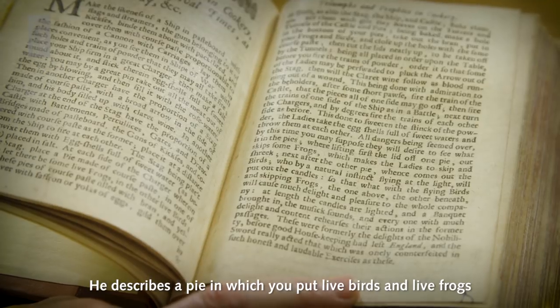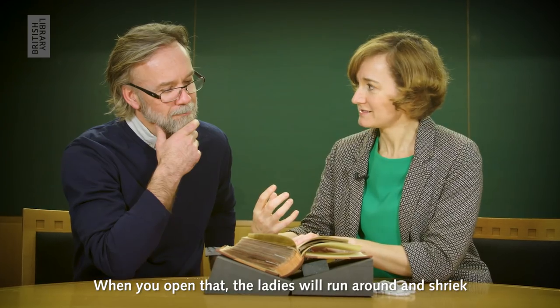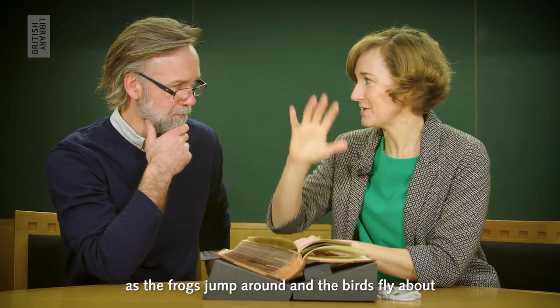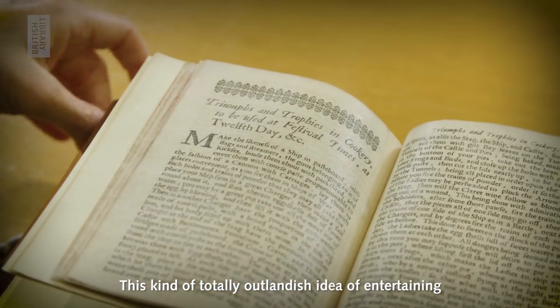He describes a pie in which you put live birds and live frogs. When you open that, the ladies will run around and shriek as the frogs jump around and the birds fly about. This kind of totally outlandish idea of entertaining.